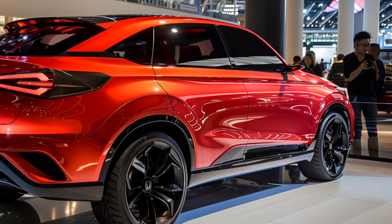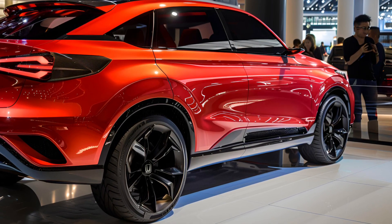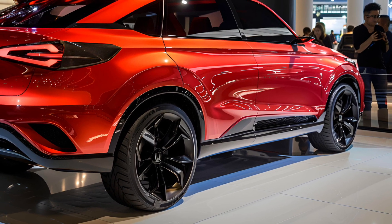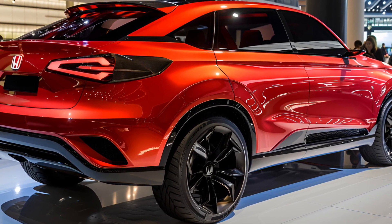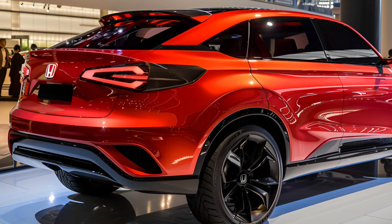For 2025, the CR-V adds a third powertrain: a hydrogen fuel cell system with plug-in capability. The new CR-V, which Honda refers to as the FCEV, features the company's second-generation fuel cell module under the hood where a conventional engine typically lives.